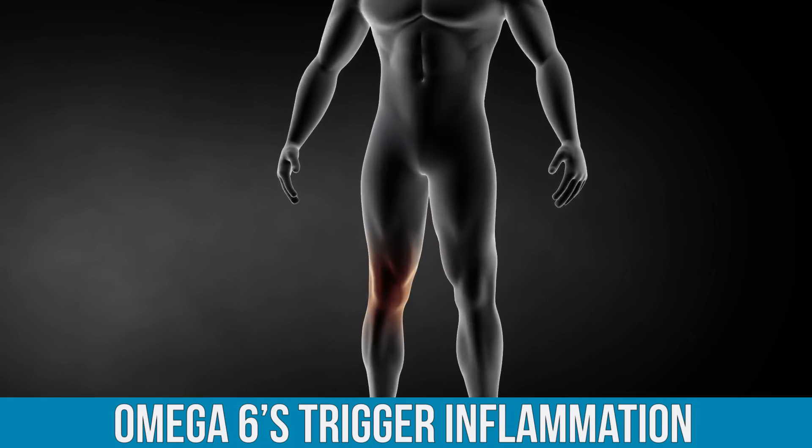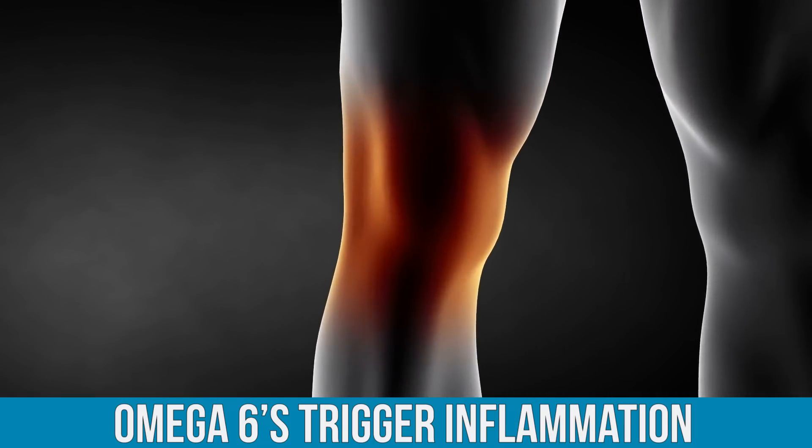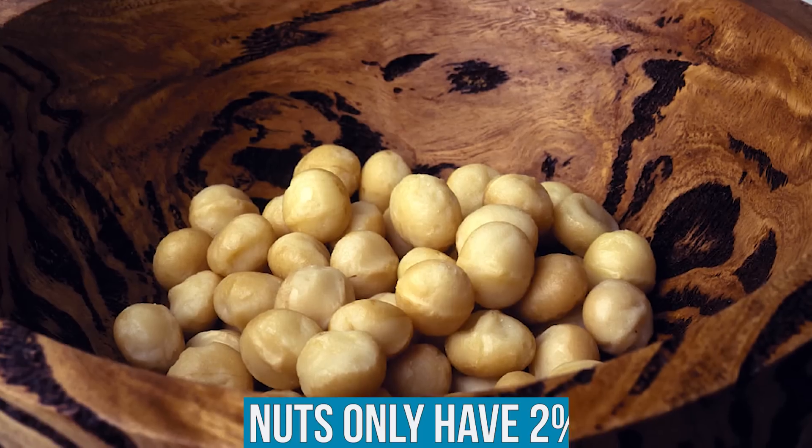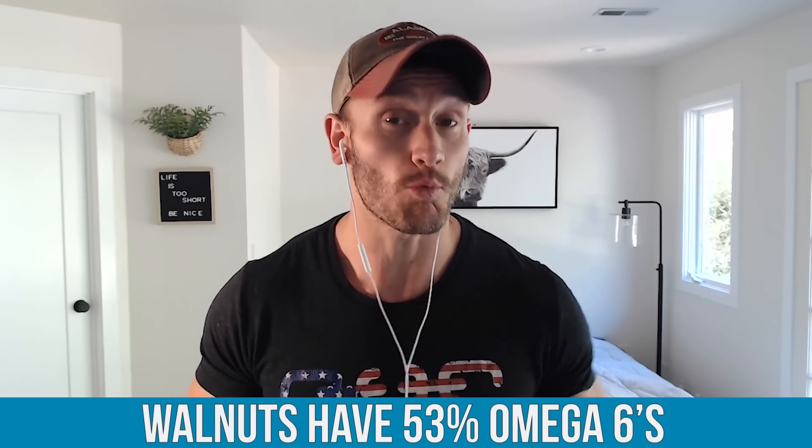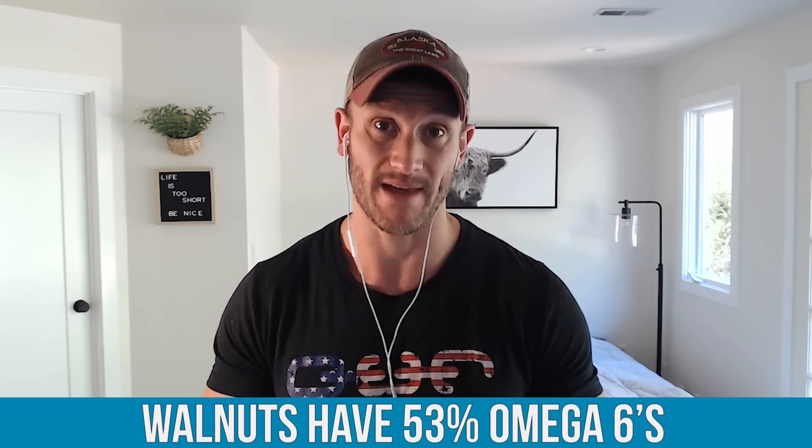Omega-6s trigger inflammation within the body — they cascade a result where you can have more inflammation. Macadamia nuts only have two percent omega-6s, which is not much at all. When you look at something like walnuts, walnuts have 53% omega-6. Funny enough, walnuts also have a lot of omega-3s, but if you were to eat a ton of walnuts you're going to have a much greater result from the omega-6s than from the omega-3s, throwing you out of balance.